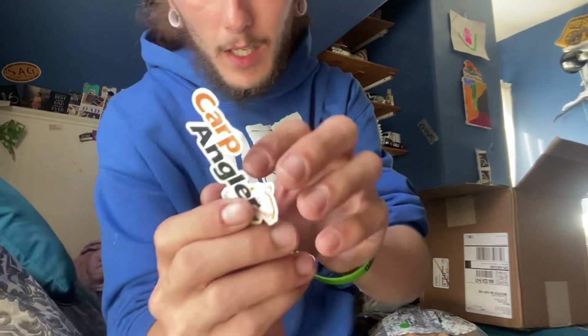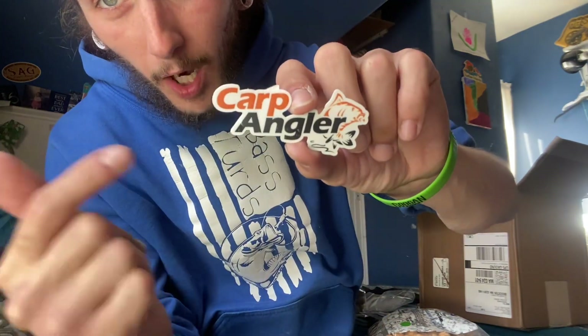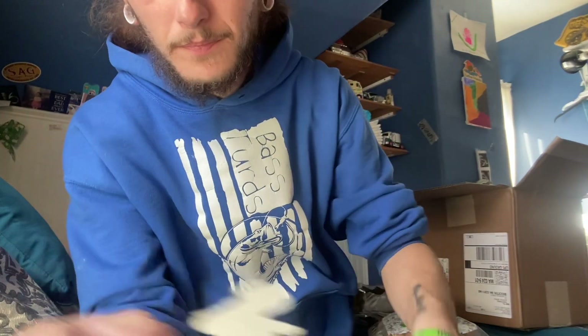Stay tuned, I appreciate y'all watching. Big shout out to the dudes over at Carp Angler — go check them out and go order some stuff. They got it here really fast too; if it wasn't for the weekend, it would have been here in two days. Awesome stuff, really appreciate it guys. Thanks for watching — peace out.